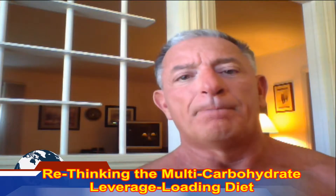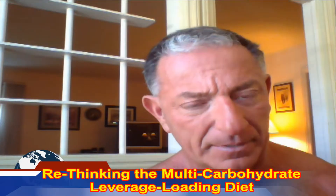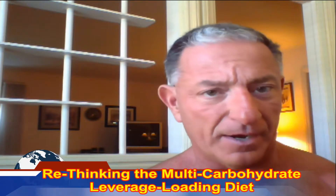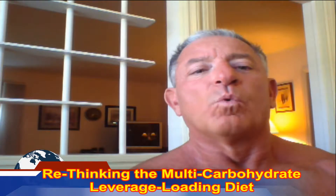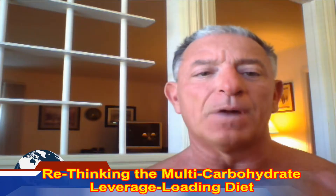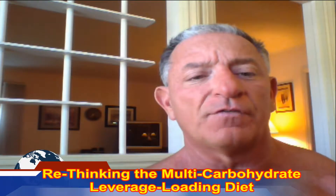When bodybuilders want to get big — and we have to be careful about what we mean by big — we use a multi-carbohydrate leverage loading diet. This is designed to gain lean muscle mass over a sustained period of time. Basically you never get off of it.